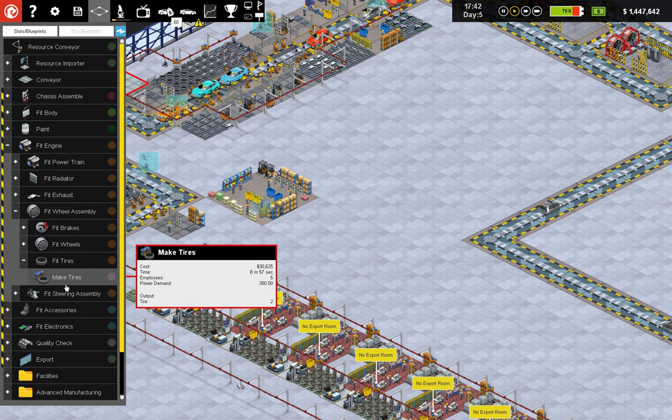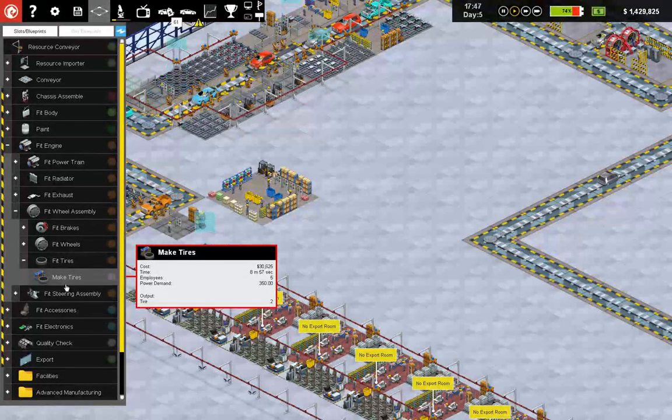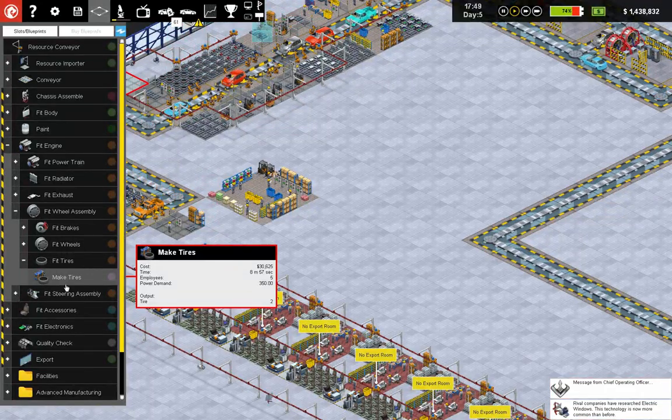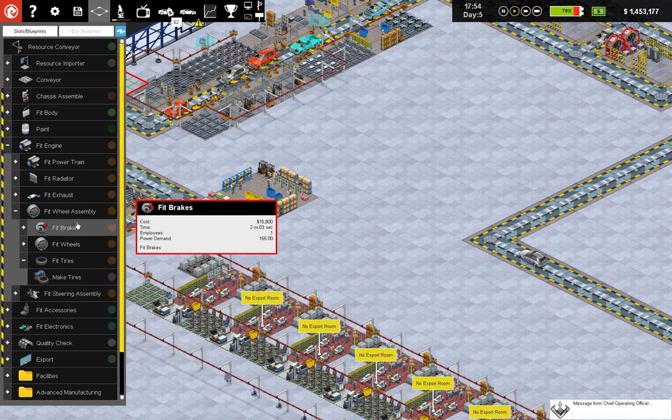We're making 2 every 9 minutes, which is 1 every 4½ minutes. So 2 of these gives you 2 every 4½ minutes. We need at least 4 of these in order for that to work.